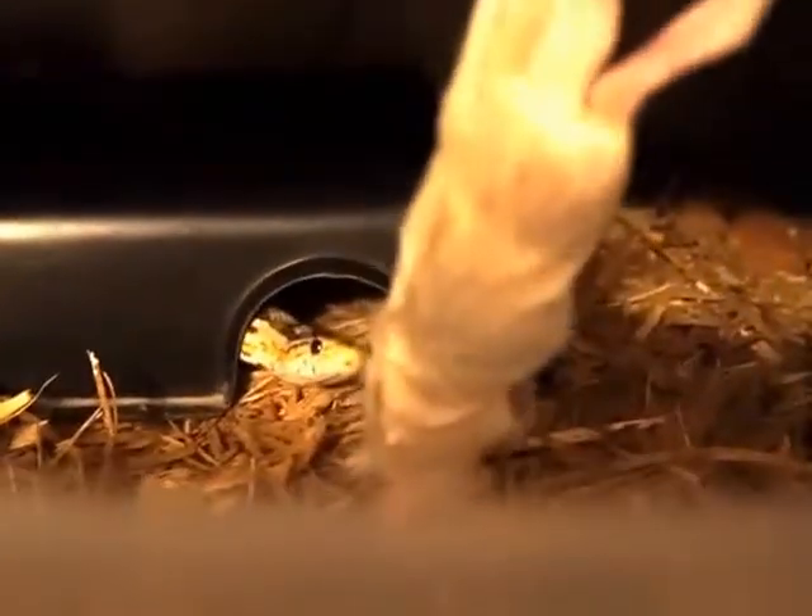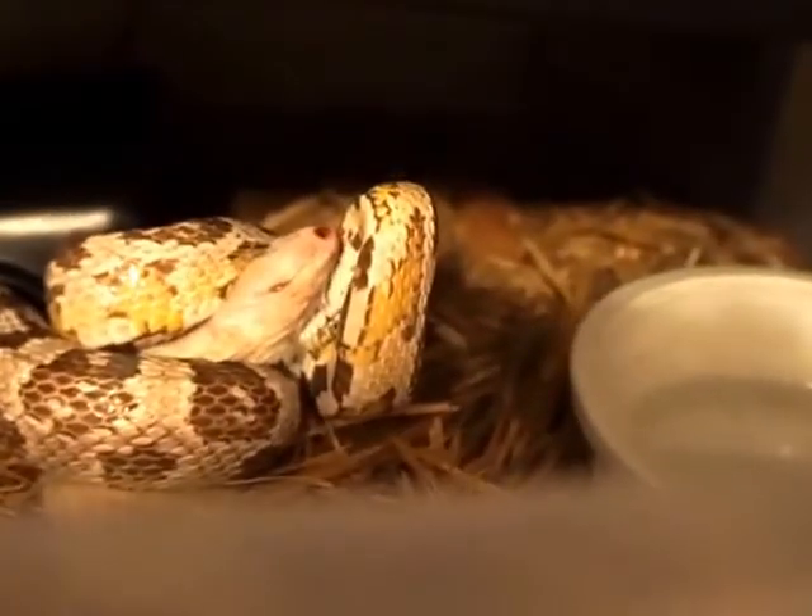We have one more small rat, which is going to go to this female corn snake — an anery. There she goes.